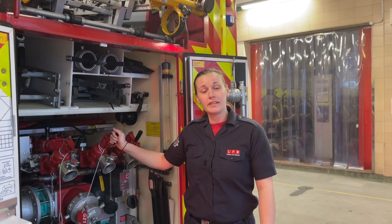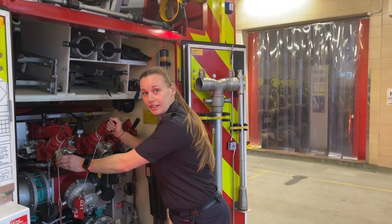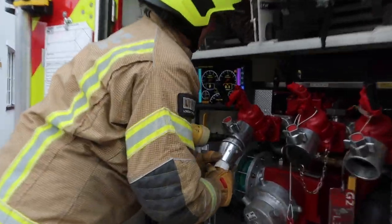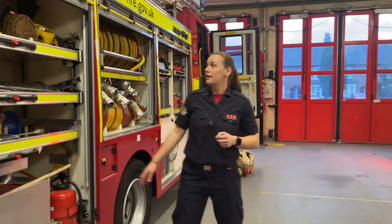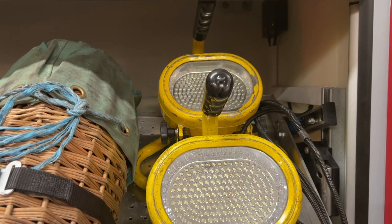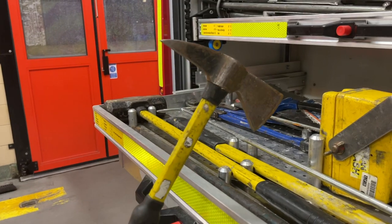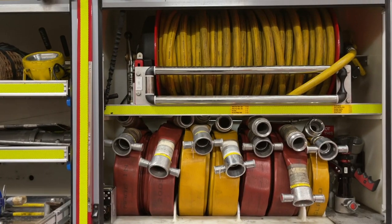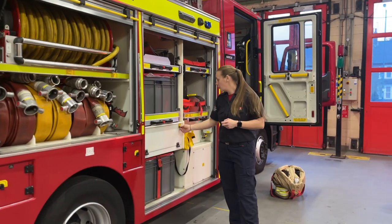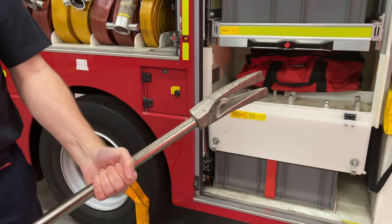Our pump holds 1,365 litres of water. We attach the hose here and can supply water to any fire when needed. On this side of the pumping appliance, we carry things like battery lighting units so we can see things better. We have various sizes of axe and sledge hammers, more hose, and in this locker here we have equipment which we can use for forced entry.